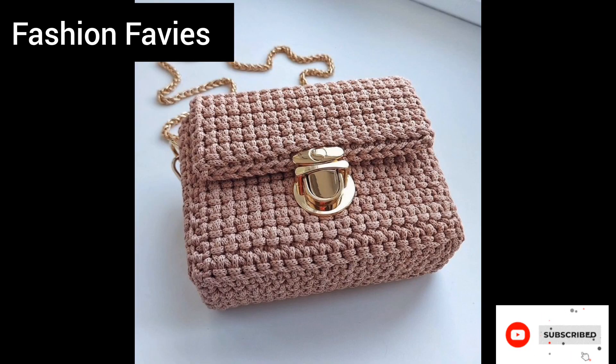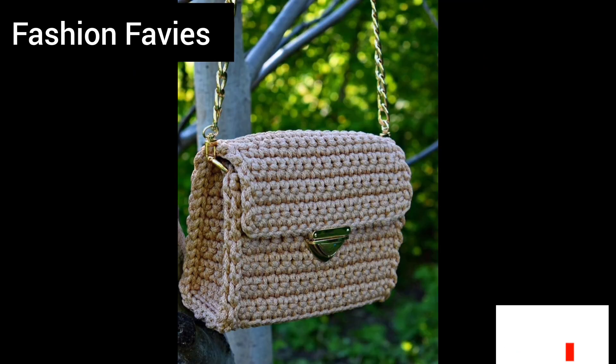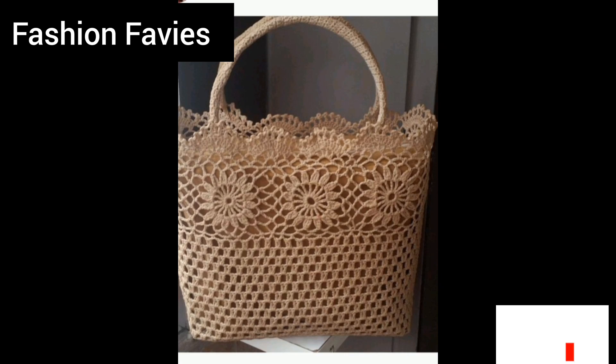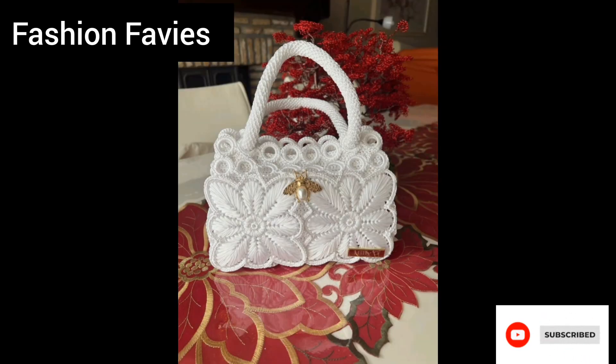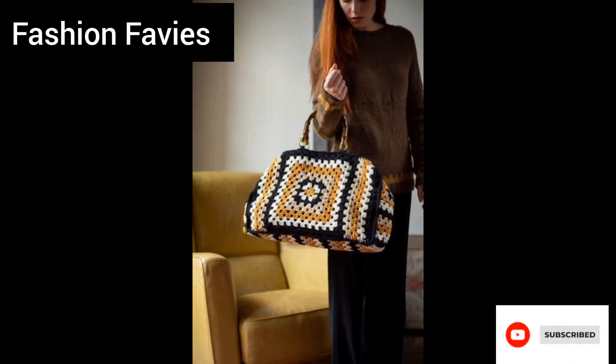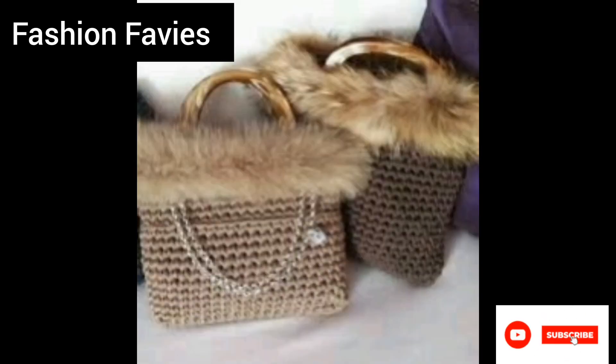Overall, crochet bags and purses are a trendy and sustainable accessory that adds a touch of charm and individuality to any wardrobe. Whether you prefer a bohemian, vintage, or modern style, there is a crochet bag or purse out there to suit your personal taste and needs.